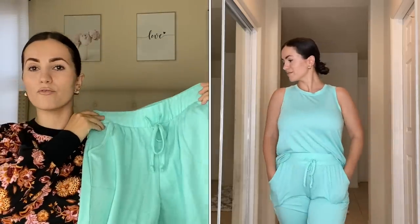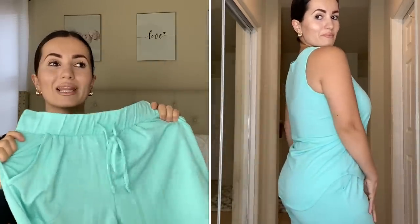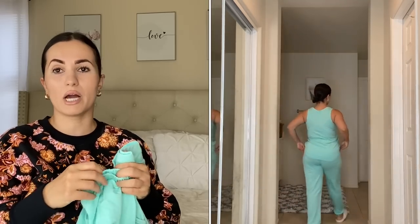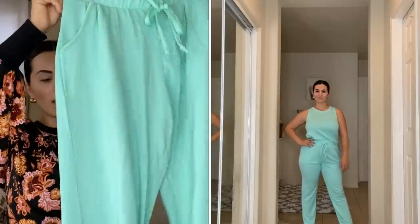Moving on to some PJ sets. I fell in love with this first color — it's a really nice unique aqua blue. This is by the brand Lisa Lounge, size small, women's sizing. It's so beautiful, has a working drawstring, pockets, and is nice and lightweight. It's perfect for summertime even though they're long pants, because they're very breezy. It's a jogger style so it cinches at the ankle — great for petite women like me at 5'1".